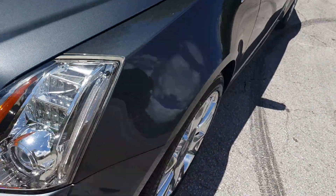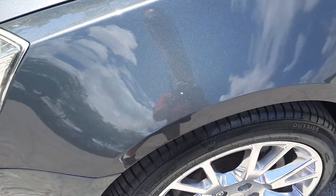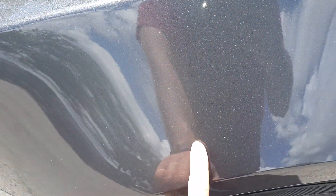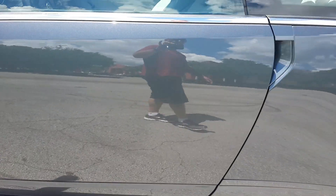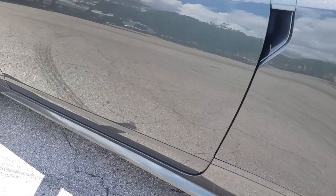The front fender on the driver's side is in outstanding shape. It does have a couple little blemishes here and there — no big deal, just a little mark here and there from the road. Taking a look at the driver's side door, also in outstanding condition, looks really clean.